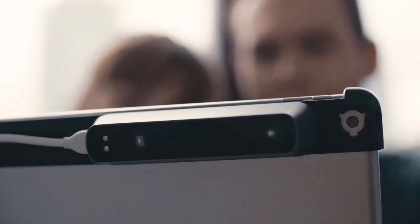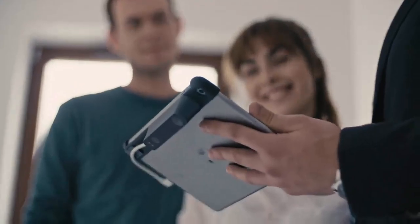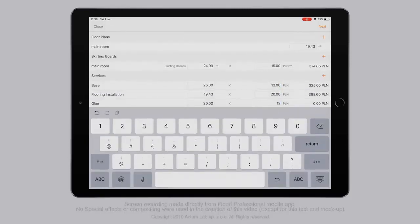Step three: write or dictate any important details about your project in the notes section. Step four: finish it all off by calculating the material and installation costs with our custom quoting tool.